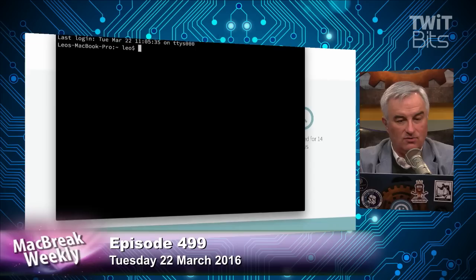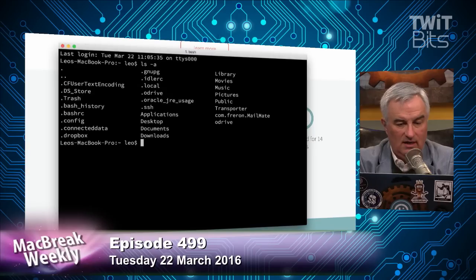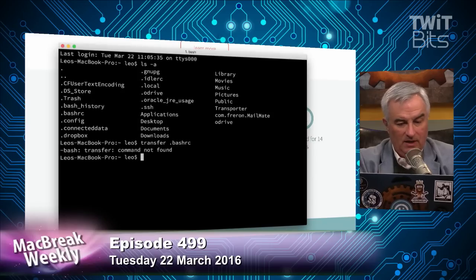They give you a little script you can add to your bash profile. Let me show you what I have on my drive — I've made a script that has the transfer command. Transfer my .bashrc file...